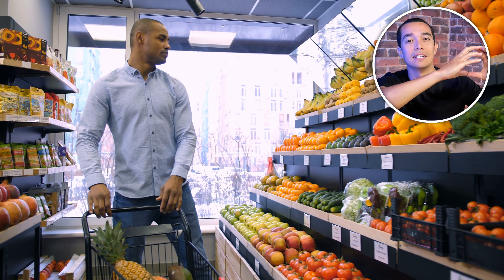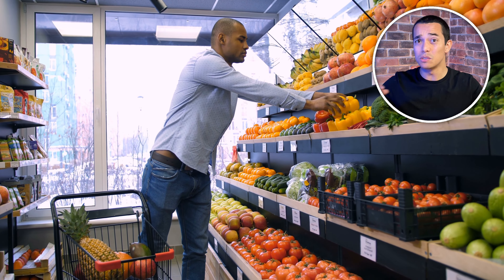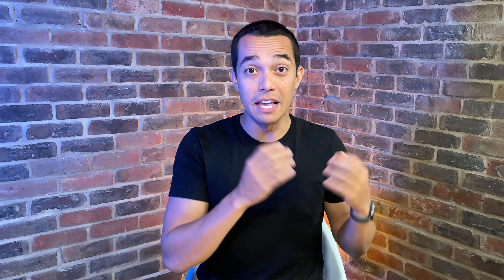Tip number six is all about the wonky veg. If you're not fussed about having the perfect potato, Morrisons do a range of cheap veg that's discounted because it's wonky. The veg is exactly the same product, it's just a bit misshapen, so if this doesn't bother you it's a great way to save money. You're also buying food that otherwise would have gone to waste, so it's a win-win.